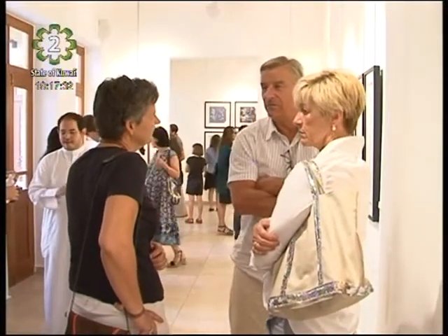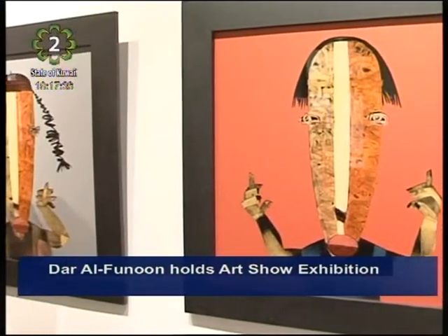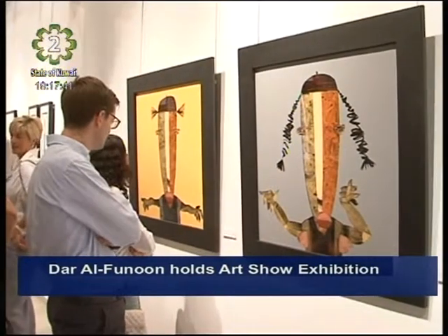Dar al-Fanoun Gallery opened its fourth affordable art show, featuring a wide range of impressive works on paper, limited editions and originals, by pioneer artists from the Middle East that have achieved international acclaim.